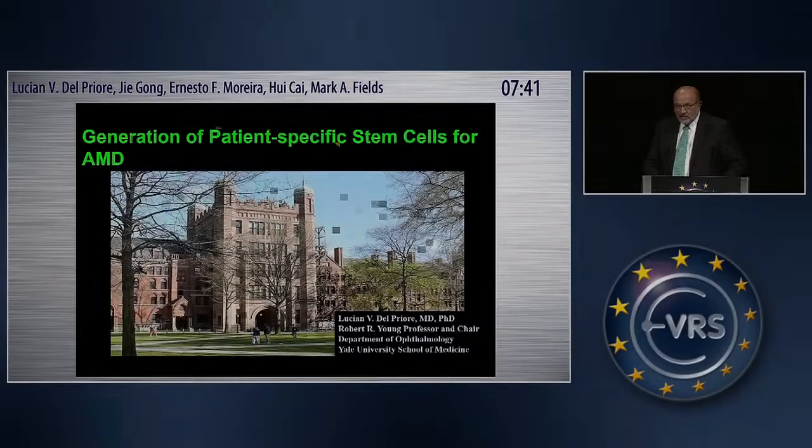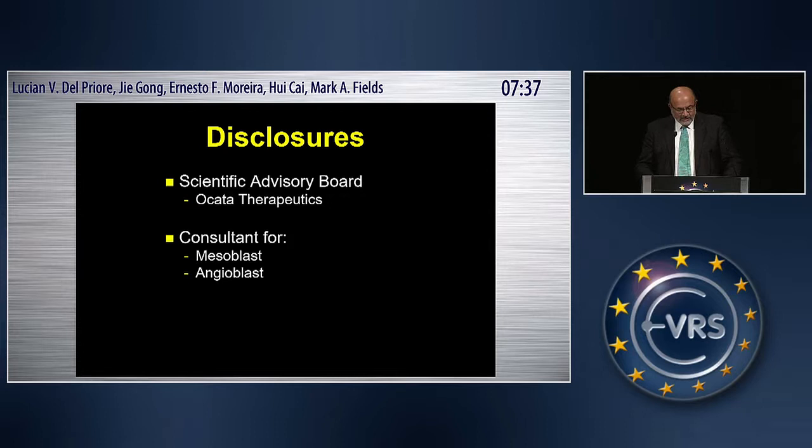Thank you so much, Dr. Ellman. These are my disclosures: I was initially on the Scientific Advisory Board of OCADA and involved in the studies that Dr. Grigori mentioned previously, and also a consultant for two companies, Mesoblast and Angioblast, neither of which is related to the topic of the talk I'm going to give today.